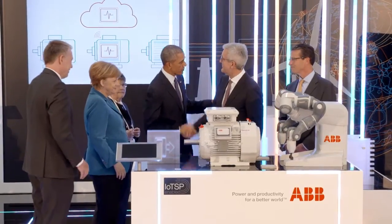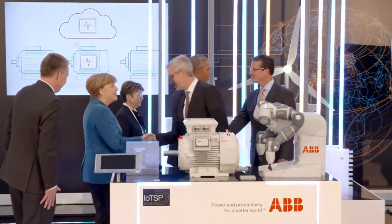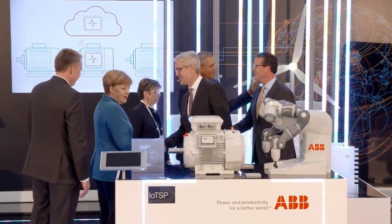Thank you very much for your visit. I really appreciate your visit. Thank you very much. Herzlichen Dank, Frau Bundeskanzlerin. Vielen Dank für den Besuch. Wonderful.